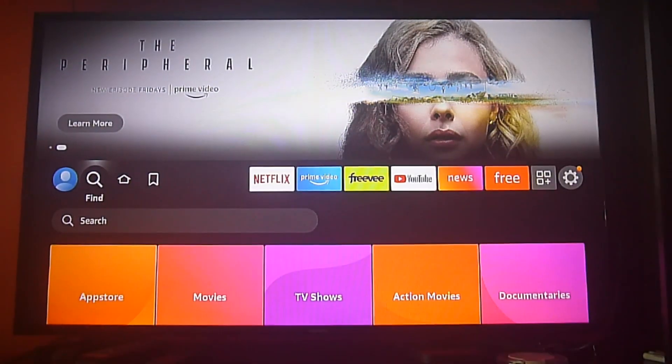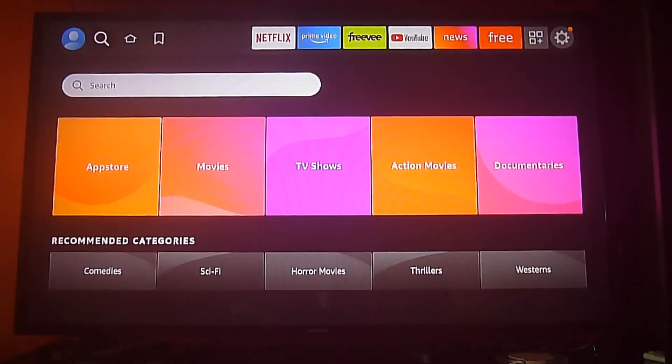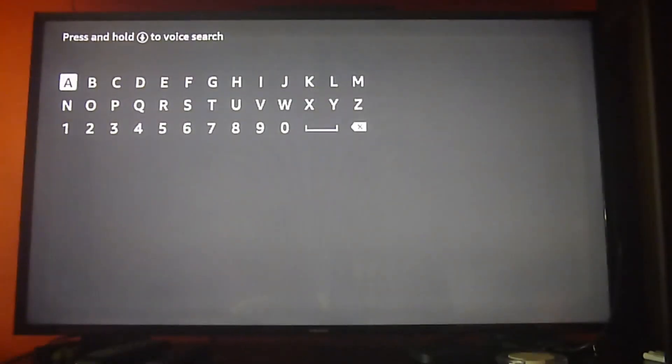So we're going to talk about a very useful app if you have a Fire Stick or Fire TV and you have a lot of subscriptions to streaming services like Prime Video, Netflix, HBO Max, and so on. The app we're talking about is called Just Watch.